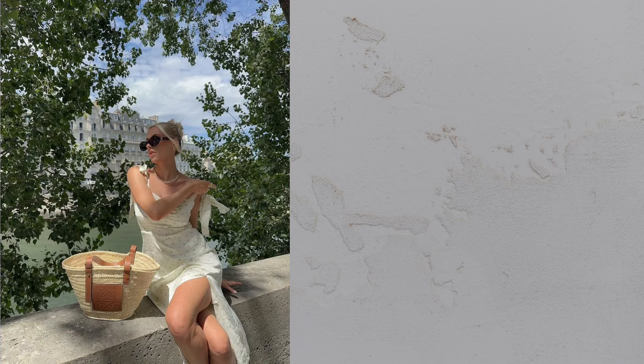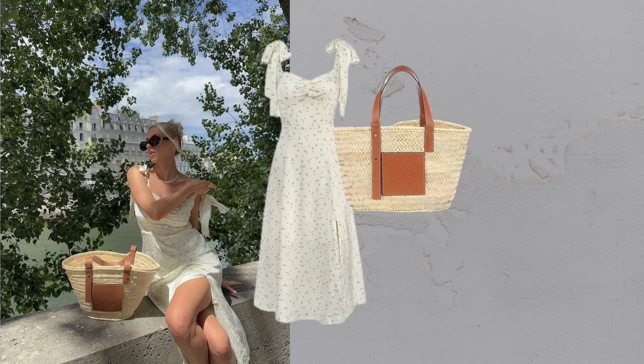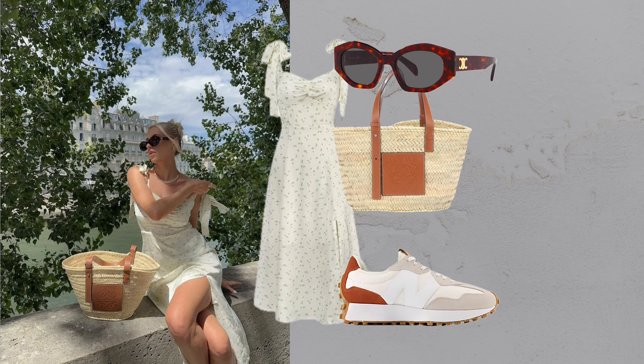Floral tie strap midi dress. This dress screams Parisian summer. Pair it with a straw tote and chic sunglasses for a leisurely stroll along the Seine.